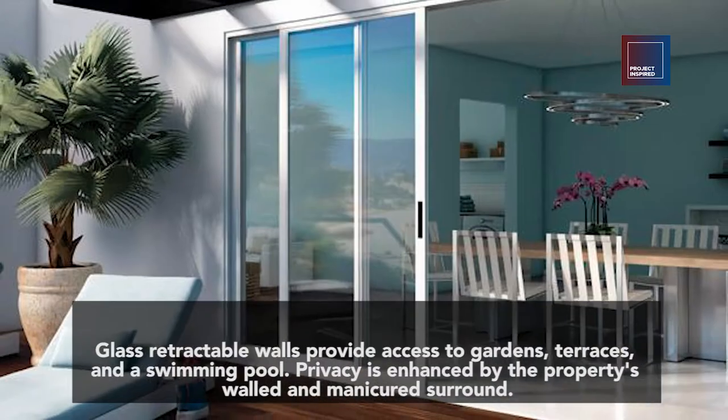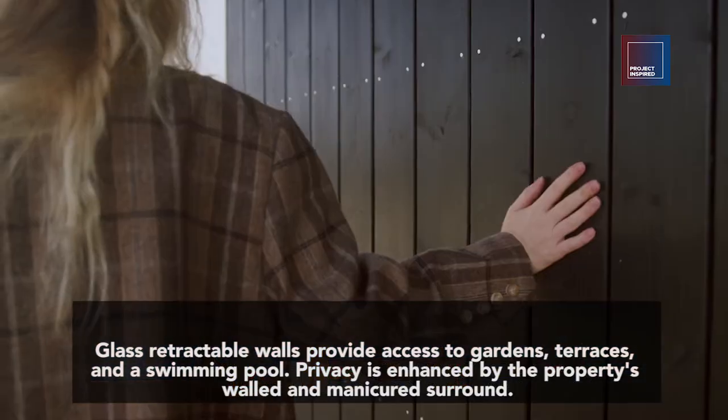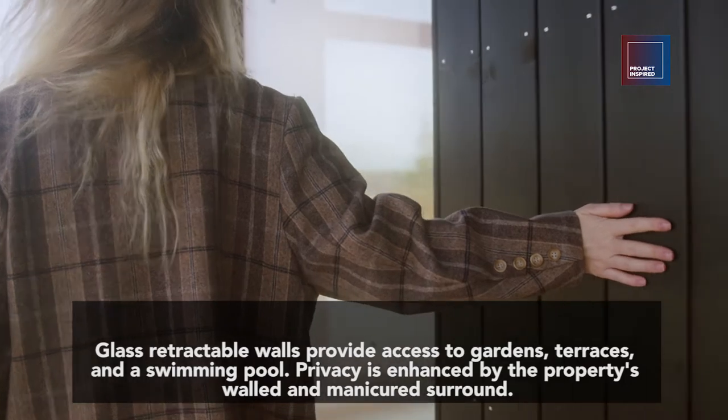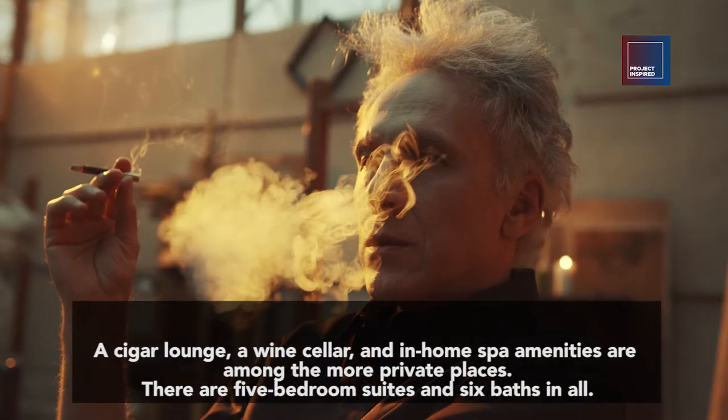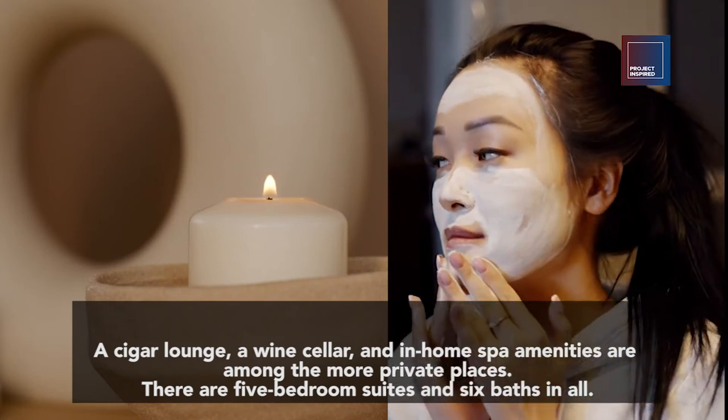Glass retractable walls provide access to gardens, terraces, and a swimming pool. Privacy is enhanced by the property's walled and manicured surround. A cigar lounge, a wine cellar, and in-home spa amenities are among the more private places.